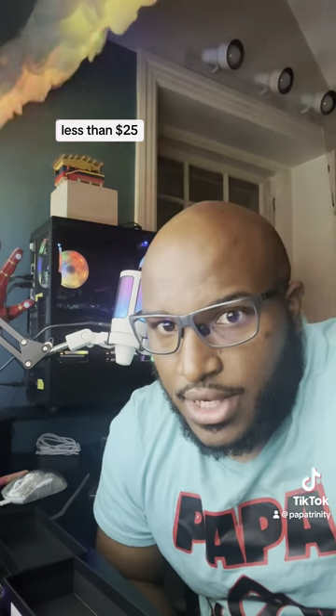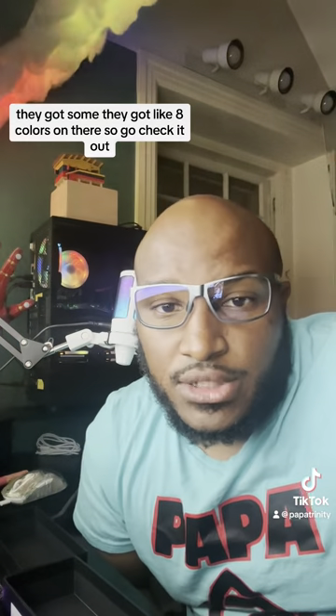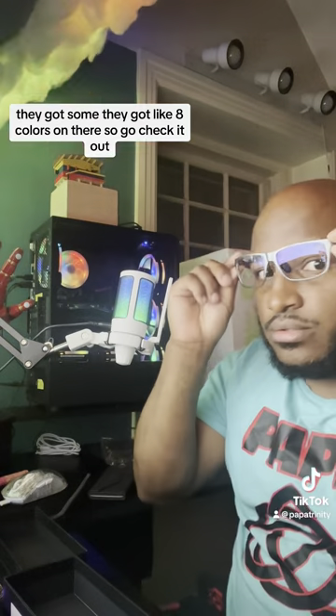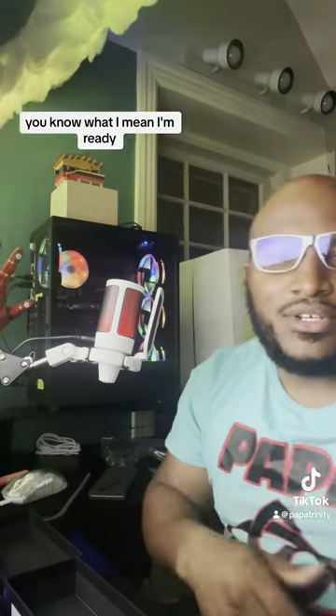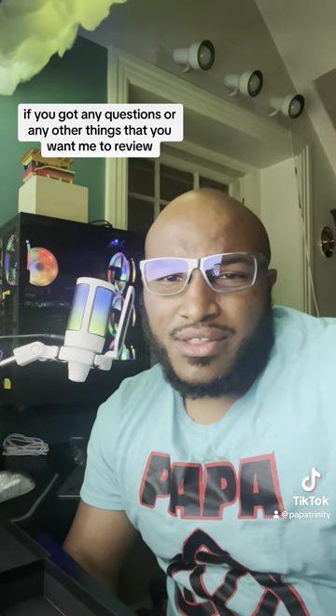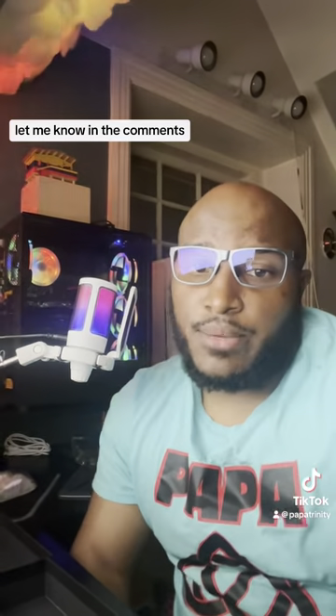Look — less than $25. I'll put the link if you want to go grab them. I think they look pretty cool. They've got like eight colors available, so go check it out. Appreciate y'all tuning in — hit the like, subscribe. If you have any questions or anything else you want me to review, let me know in the comments. See you next time.